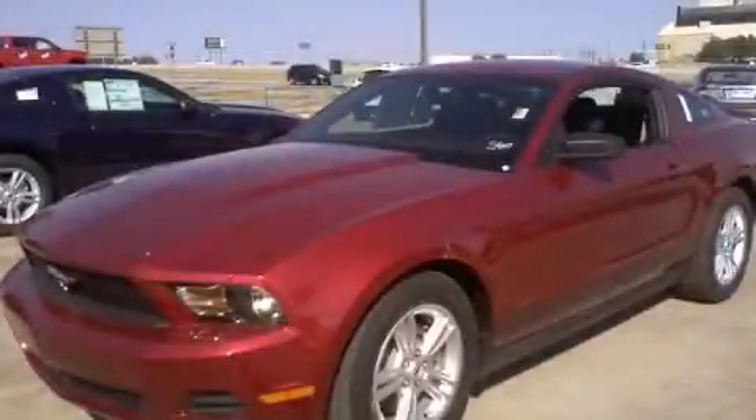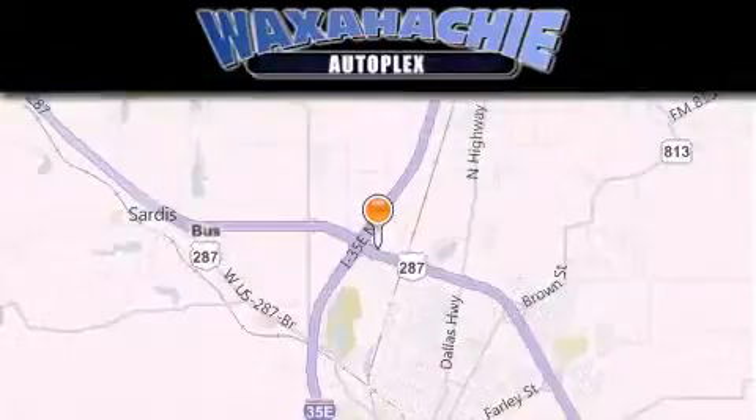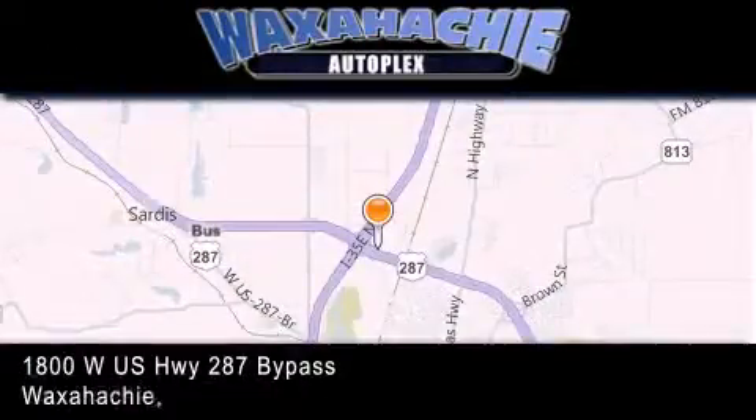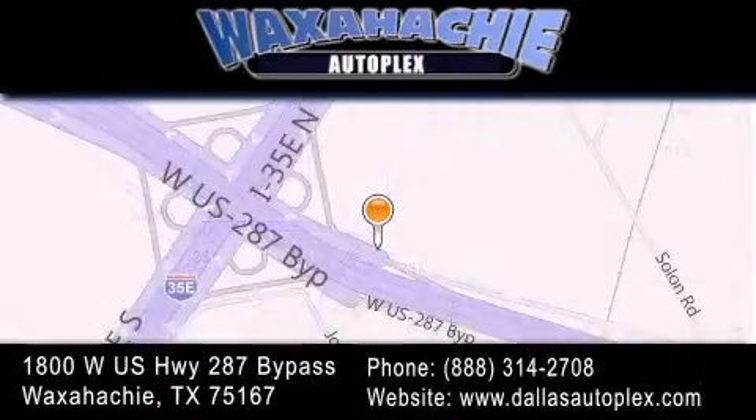Please call today to reserve this vehicle for a test drive. Waxahachie Autoplex is located at 1800 W.S. Highway 287 Bypass in Waxahachie. Our goal is to exceed all of your expectations to ensure that you'll return for future visits.